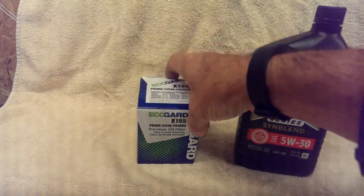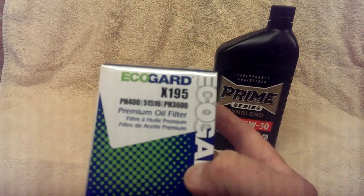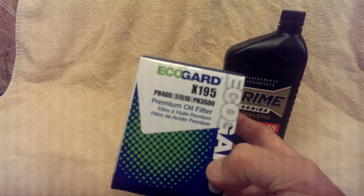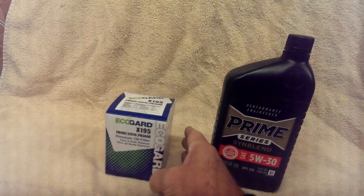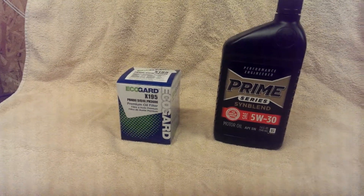This oil filter is called EcoGuard. You can get this on Amazon for $3.00. So the total amount for the oil change this morning for our apiary truck was $11.75.